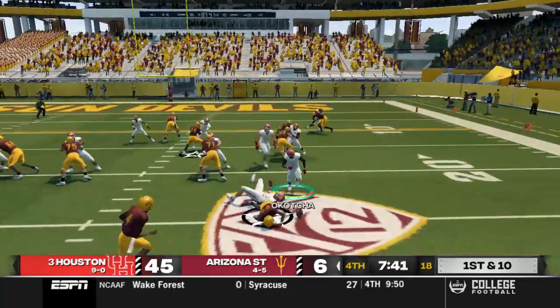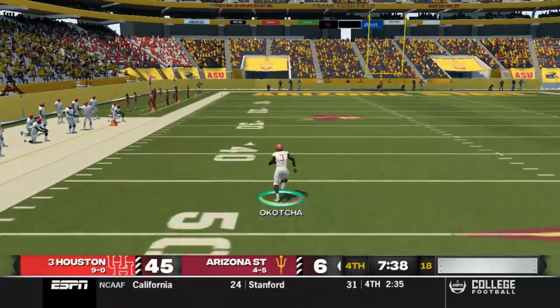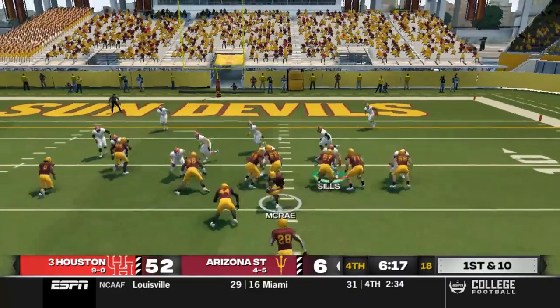First and 10 for Arizona State — knocks the ball loose on the handoff. Deshaun Acocha's got nothing but green ahead of him, nobody even in sight. He's going to take it all the way back for the touchdown — scoop and score for number three. Going to make it 52-6.